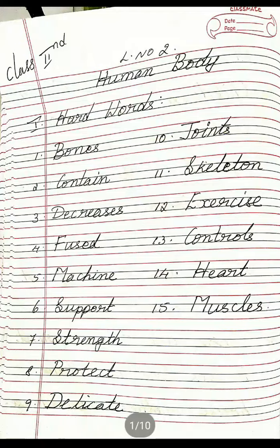So these are the hard words. Once again I will repeat: Bones, Contain, Decreases, Fused, Machine, Support, Strength, Protect, Delicate, Joints, Skeleton, Exercise, Controls, Heart, Muscles. So these are the hard words.